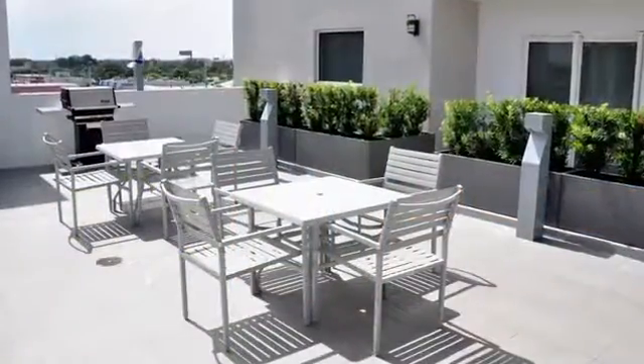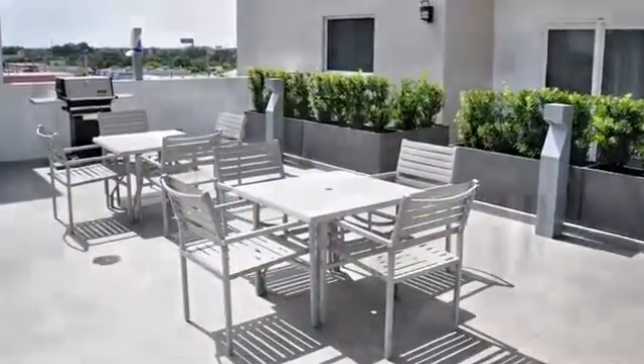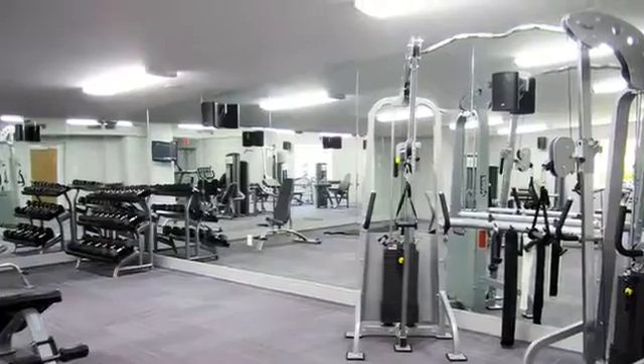Invite your friends over for a delicious barbecue, or head inside for a heart-pumping workout in our fully equipped fitness center.